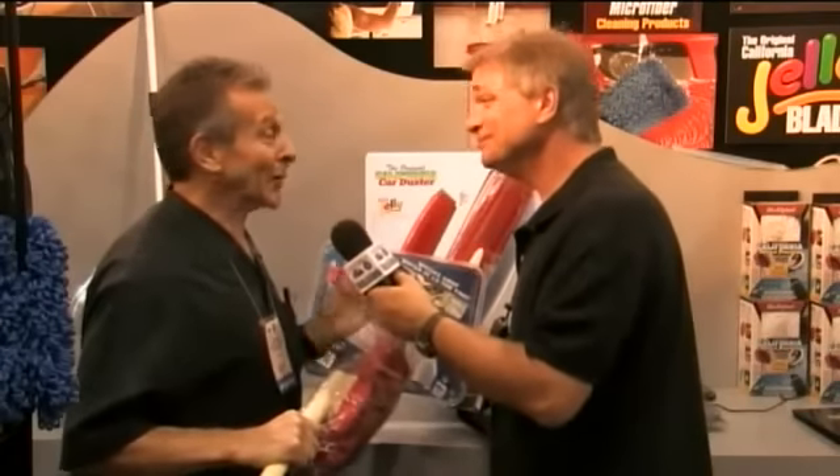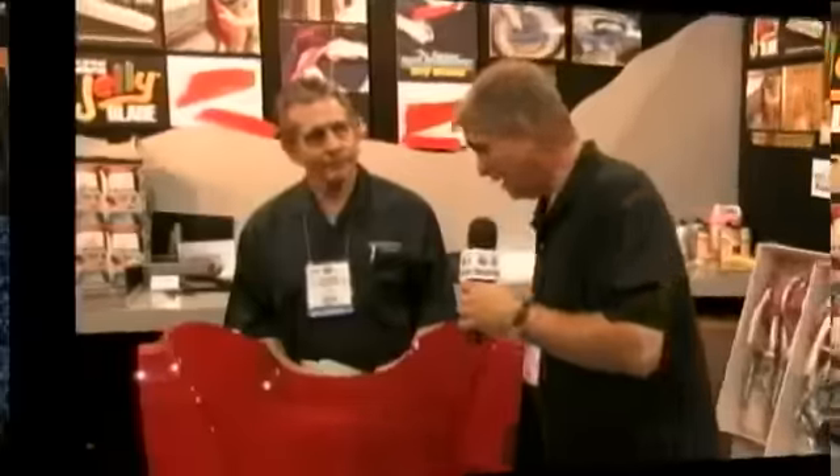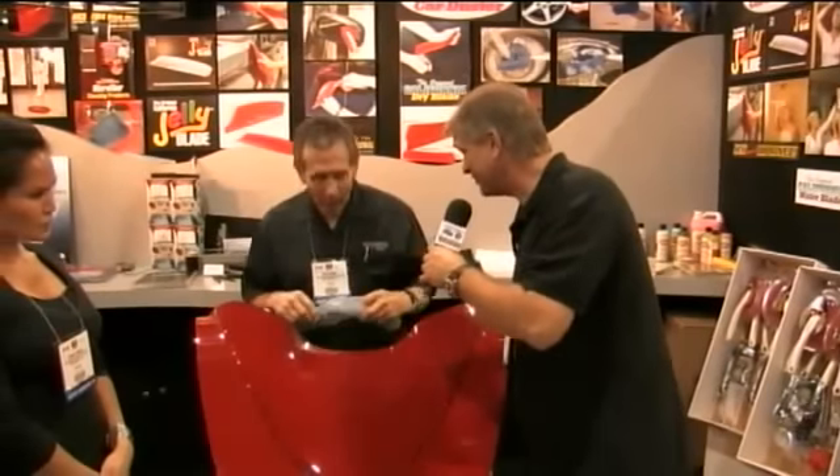I just can't wait to see how this thing works. We actually have a little demonstration that we could show you that I think you'll enjoy. Now, Russ, what we have here is this little piece of demonstration hood — it's got all these contours. I don't think anybody's going to have these, but let's see if your little water blade will handle the task.